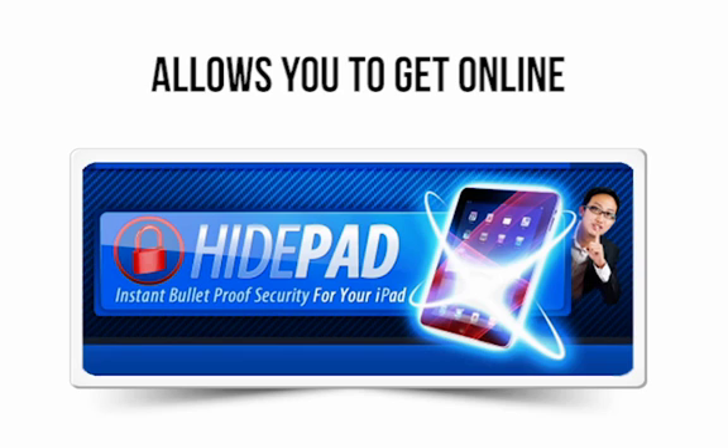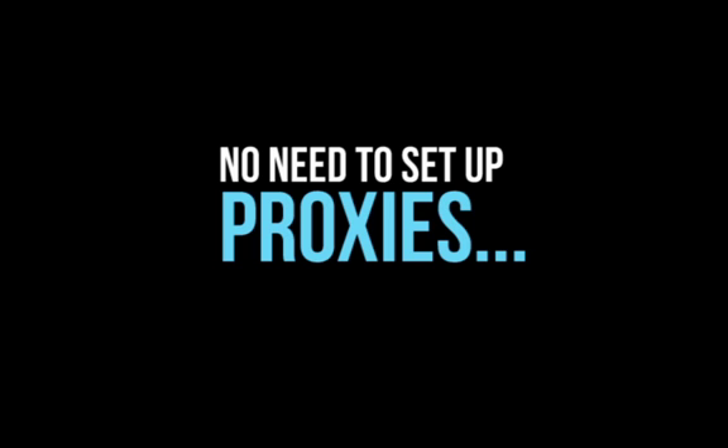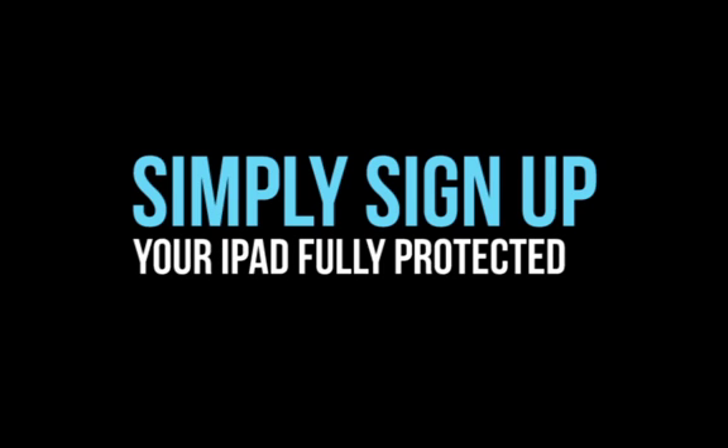HidePad allows you to get online via one of our 11 different servers around the world, so you won't be geographically blocked from sites and there's no need to set up proxies when you're overseas. And finally, HidePad offers a push-button simple setup. You don't need to follow complicated instructions and you don't need complex techy skills. Simply sign up and your security will be in place and your iPad fully protected within two minutes.